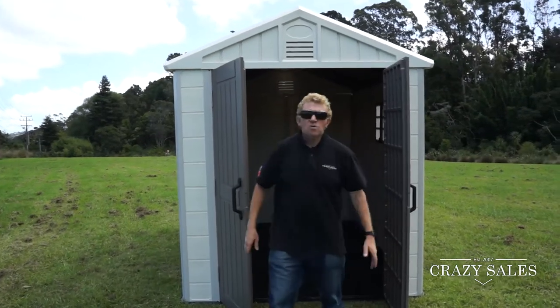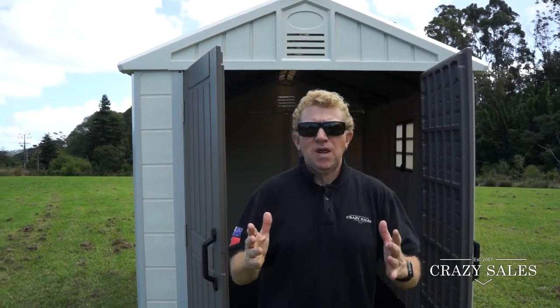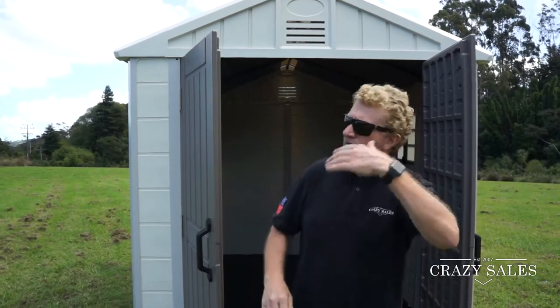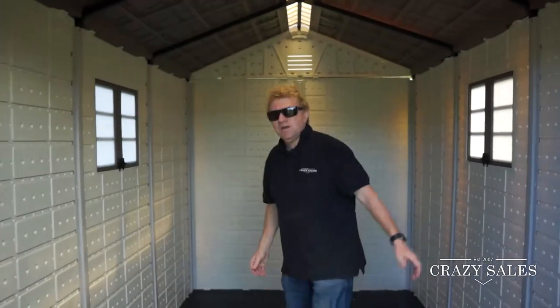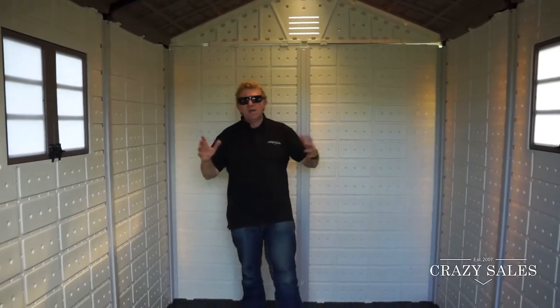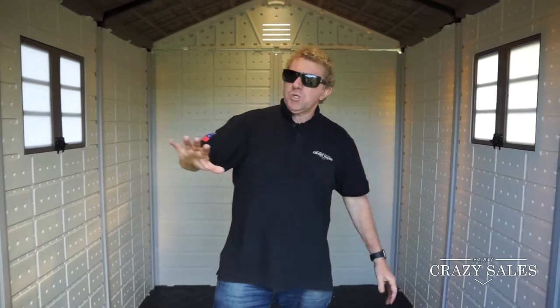Jimmy at Crazy Sales here. We've got our largest shed that I'm going to show you today. It's made of high-density polyethylene, which means it's really solid. Come and have a look — this is a huge shed with enough room to put all your barbecues, push bikes, garden tools, anything in here. You're going to fit everything.